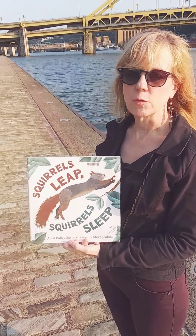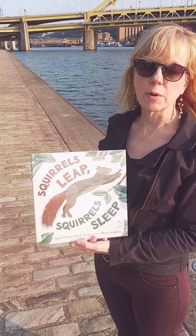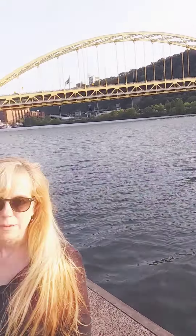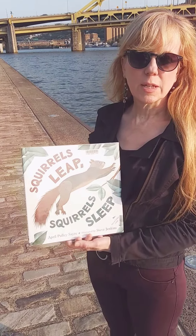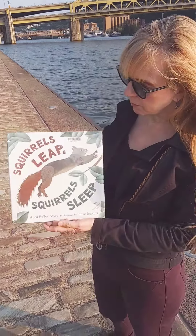Hi! Welcome to our second week of Grab and Go with the Oakmont Carnegie Library. I'm Karen, the children's librarian. Can you guess where I am this week? Does anything look familiar to you? I don't see any squirrels here — I've seen lots of ducks. But our theme this week is squirrels, and I'm sure you've seen some in your yards.